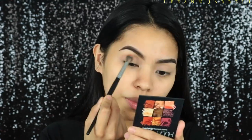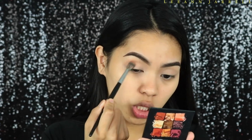I'm going to get this peach shade from the Huda Beauty Warm Brown Obsessions palette and use that as my transition color.